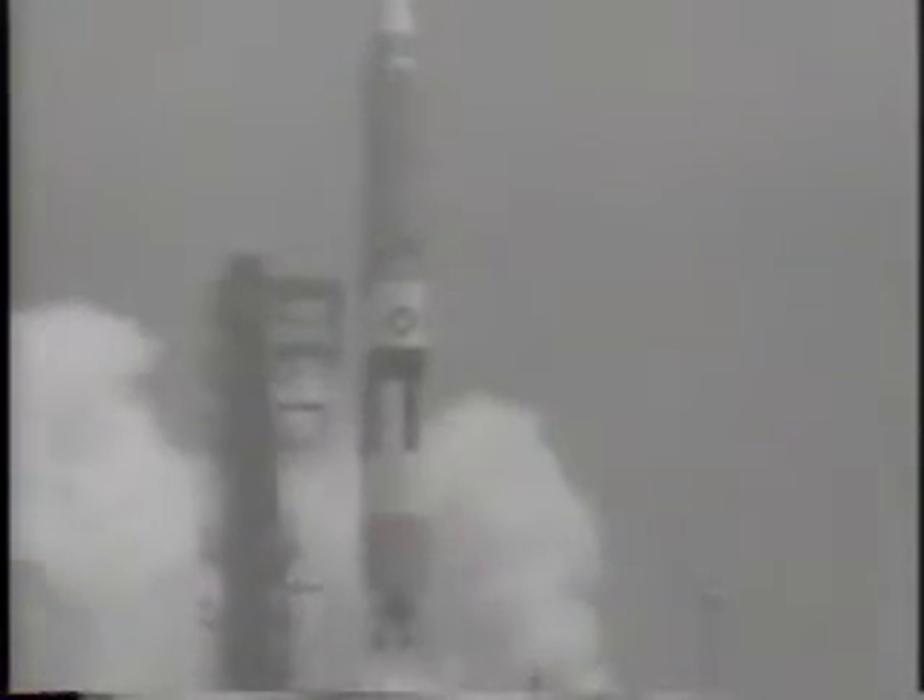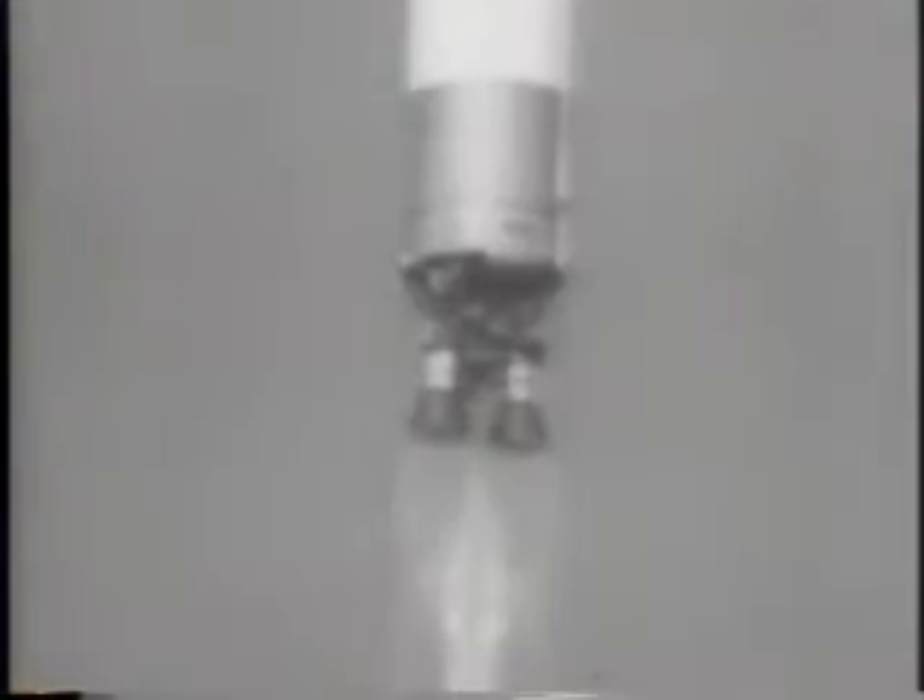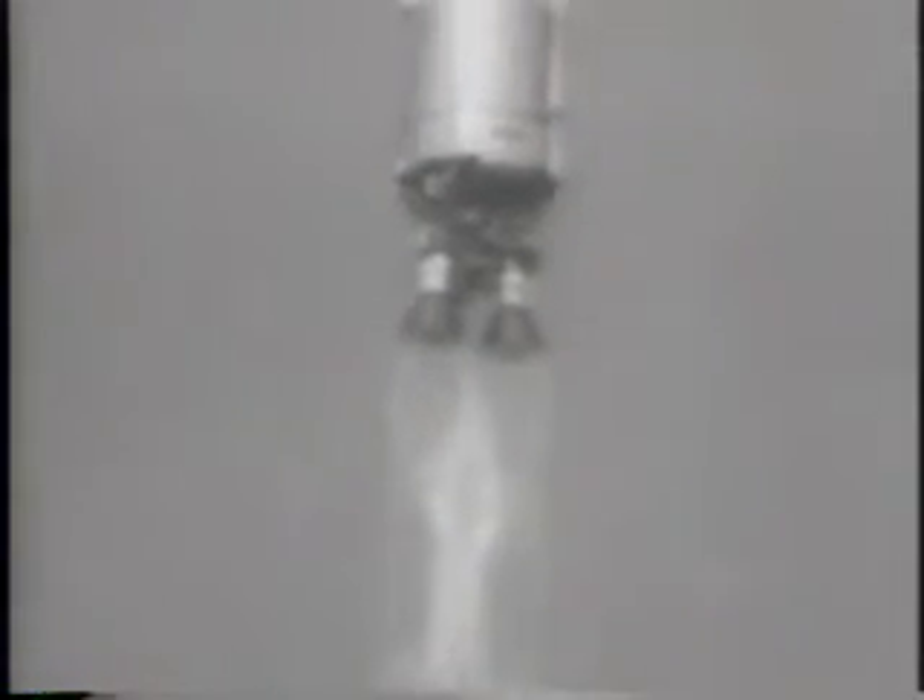A Titan II missile lifts from its pad. This flight down the South Atlantic target range makes history. This is the booster that will carry the Gemini space vehicle on the nation's next manned spaceflight program. What makes this test stand as a milestone is a camera that is mounted on the second stage of the booster. It has been designed to record spectacular close-ups.